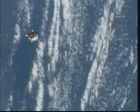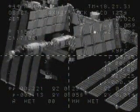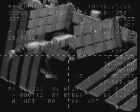224 meters, range rate 0.15. 220 meters separating the two vehicles, with the Poisk closing at the predicted rate of about one-tenth of a meter per second.